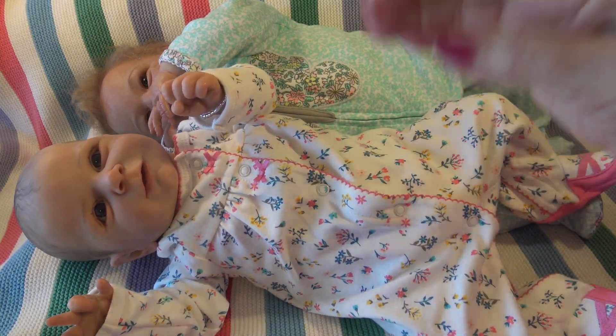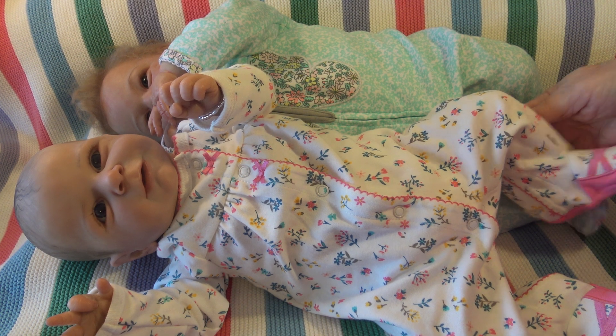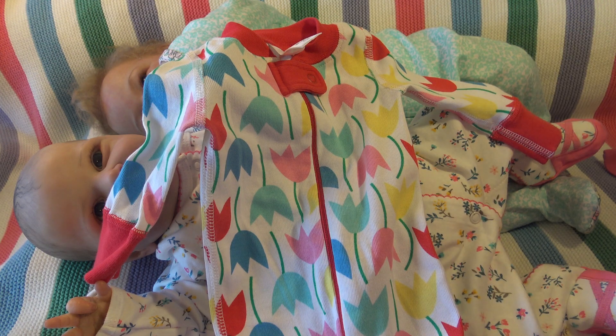Not much going on here, just getting ready for the holidays. Lots of people seem to have tags, but I'm not really a good one for tags. Anyway, there's those two, and then I wanted to show you what I had found. These are Hannah Anderson. Look at that - isn't that cute?